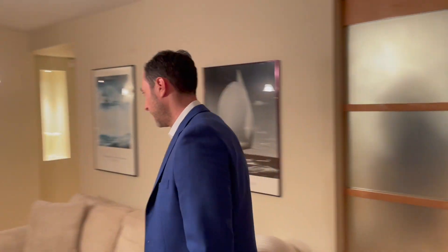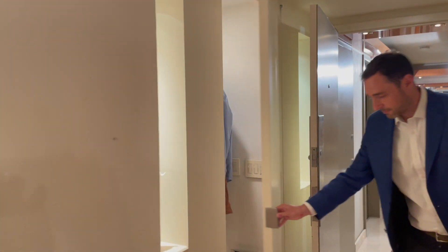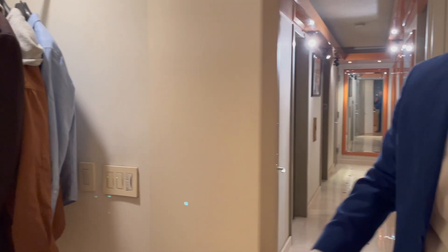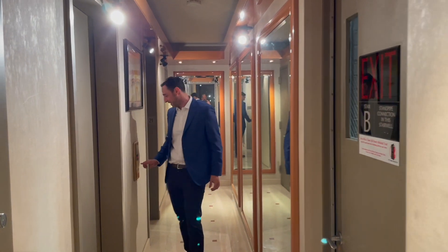Let me walk you out as we conclude our grand tour. On our way out, we have another large closet as you walk in. There you go — I already hung my jacket. That's it! I think it's time to go to dinner and catch a show, because it's New York City.